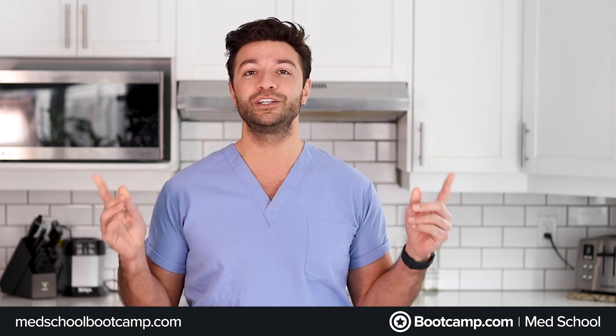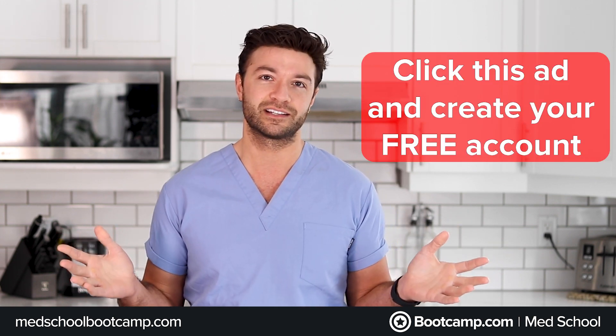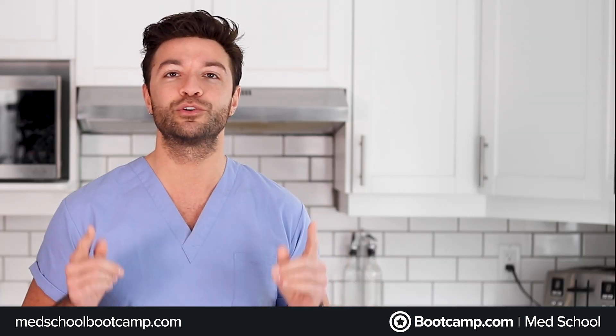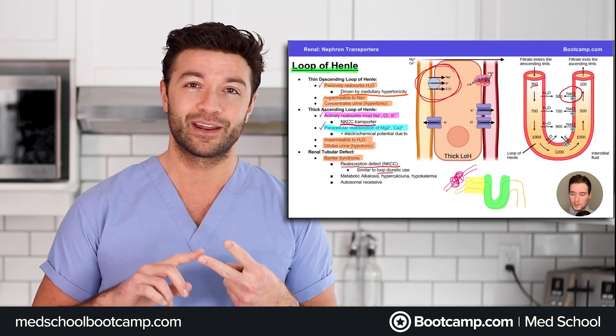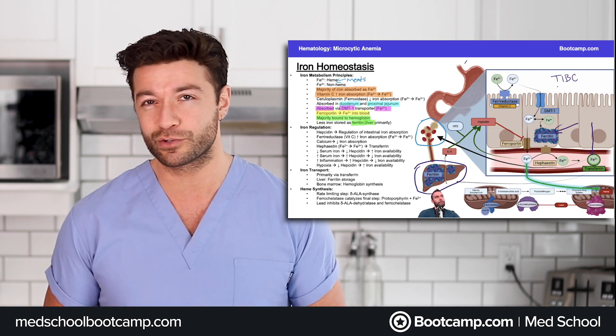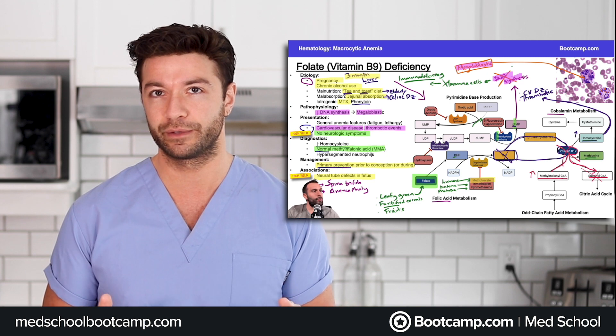For a limited time only, you can try it for free. If you click this ad and create an account, it literally takes less than 10 seconds. Here at Med School Boot Camp, we know that your time is valuable, and that's why we've collaborated with world-class experts and recent test takers to create the best resource out there — one that is both modern and covers the highest yielding information to make studying more efficient.